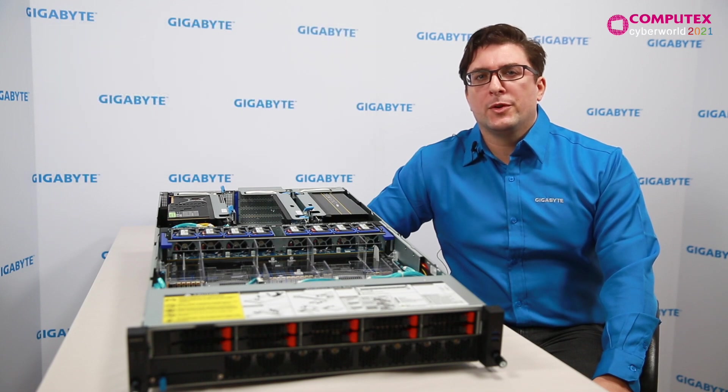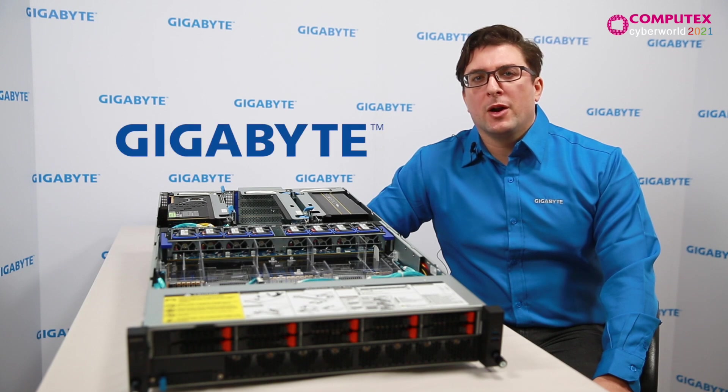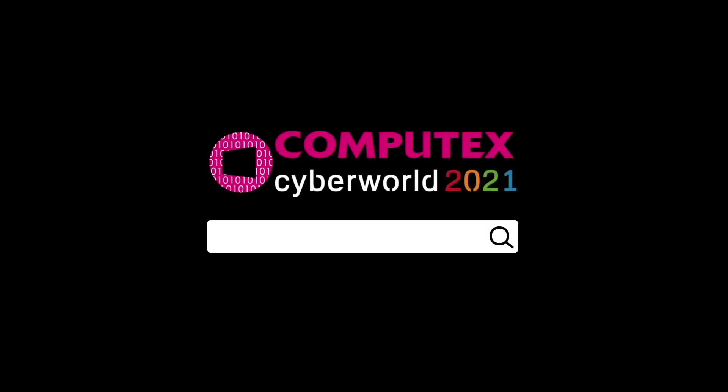Overall, these servers are perfectly designed for HPC, AI, and cloud. To learn more, visit www.gigabyte.com or contact a local Gigabyte sales representative. Thank you for watching and learning about our new R292 servers.